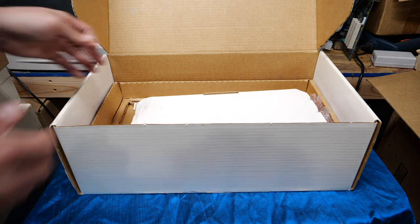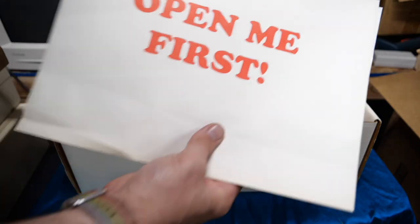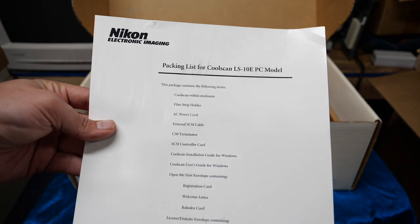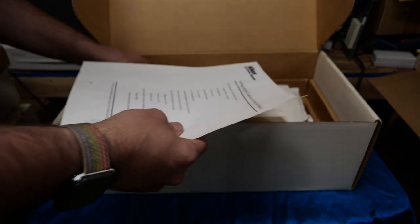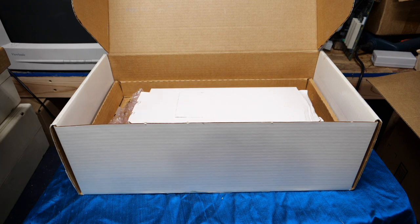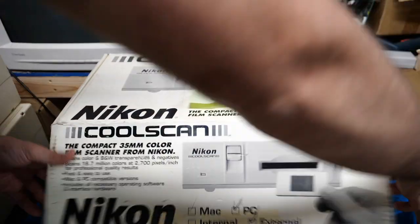Let me pull out the tray — here is the device itself. I don't think it's ever been opened. Looking at the packing list: film strip holder, AC cord, external SCSI cable, SCSI terminator, and a SCSI controller card — which it doesn't have, but I don't need that. It looks like this was actually for Windows, although the box had the Mac checkbox checked off. That's okay — the Mac software shouldn't be too hard to find. I look forward to playing around with this and comparing it to the other one I have. For five dollars, I think that's well worth it.